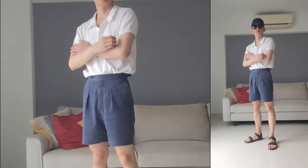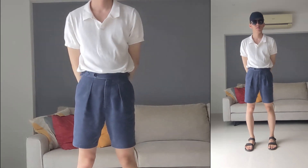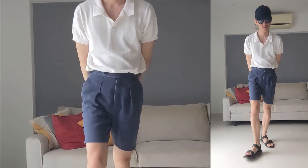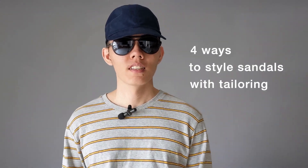Lastly, for a full-on summer look without socks, I'd simply swap the hoodie and t-shirt with an airy knitted polo. Super easy and breezy. And there you go — 4 ways to style sandals with tailoring. Are sandals and tailoring ever a good match? Let me know in the comments below and stay subtle.